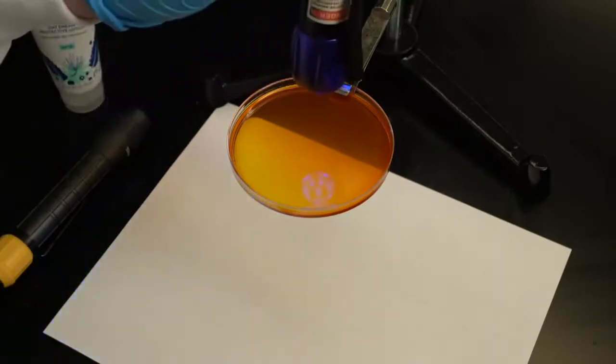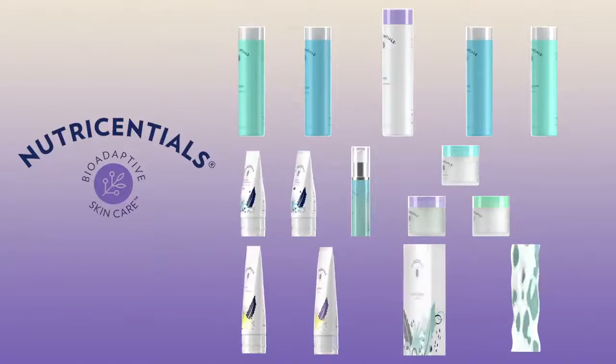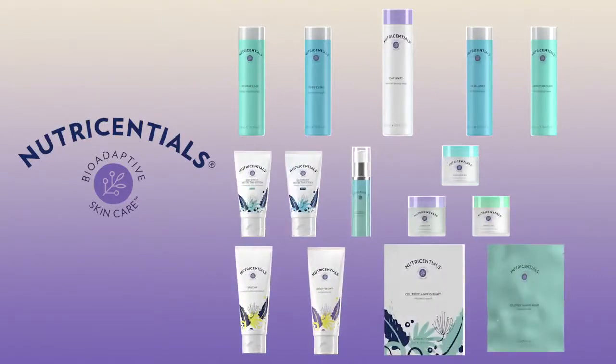It's pretty incredible. Make sure to check out our NutriEssentials bio-adaptive skincare line so you can help protect your skin from the damaging effects of blue light and make every day a great skin day. Thanks for watching.